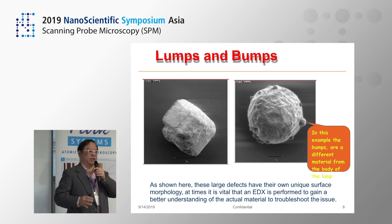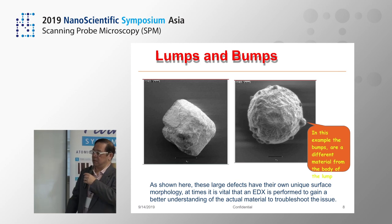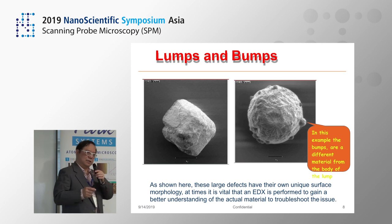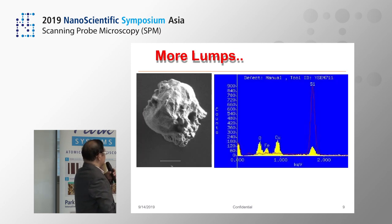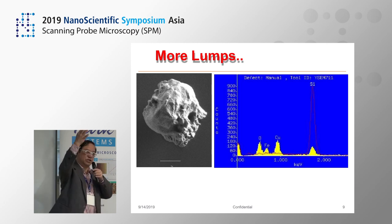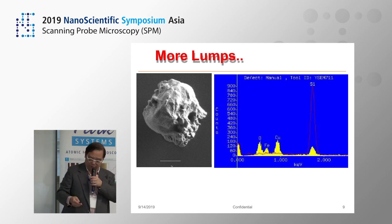Lumps and bumps. Many times you find particles falling down. But sometimes you have to think about it differently: what is this particle? Is it a single element or a compound? Something else may have embedded itself — whether the sidewalls of the chamber dropped down. That's the importance of doing EDX to identify where the particle came from. Sometimes it comes from the shower head, sometimes from the chamber depositing onto the wafers, and thus contaminating the wafers.